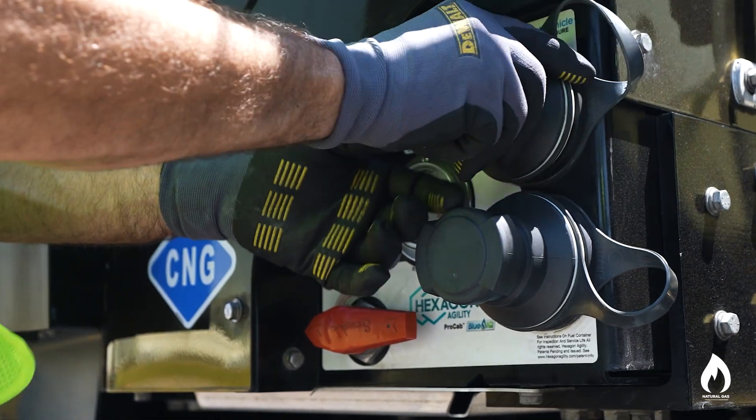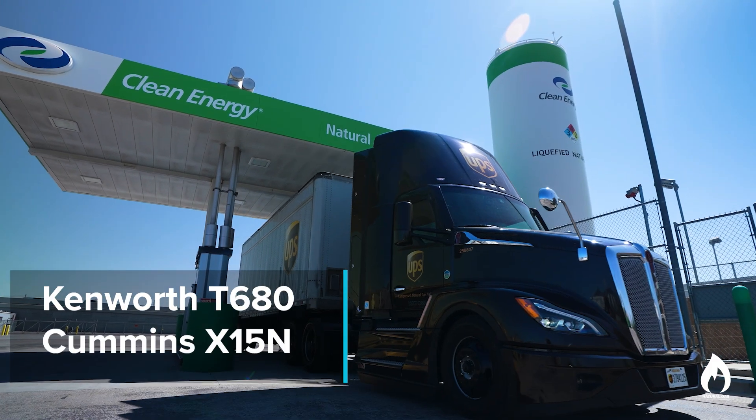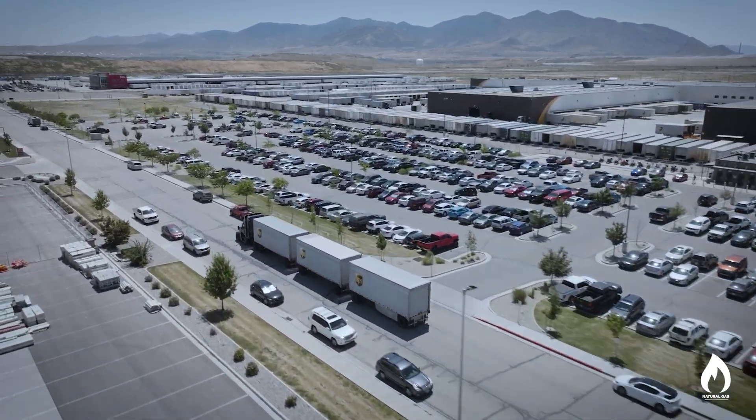During Run on Less: Messy Middle, UPS will be running a Kenworth T680 day cab tractor with a Cummins X15N engine using natural gas to traverse the mountainous Utah landscape. Let's hear more about how this tractor will perform in this difficult duty cycle for both natural gas and fuel economy.